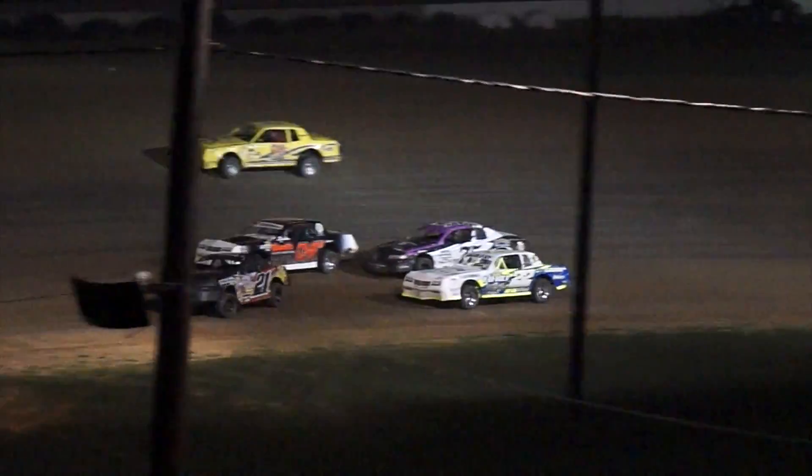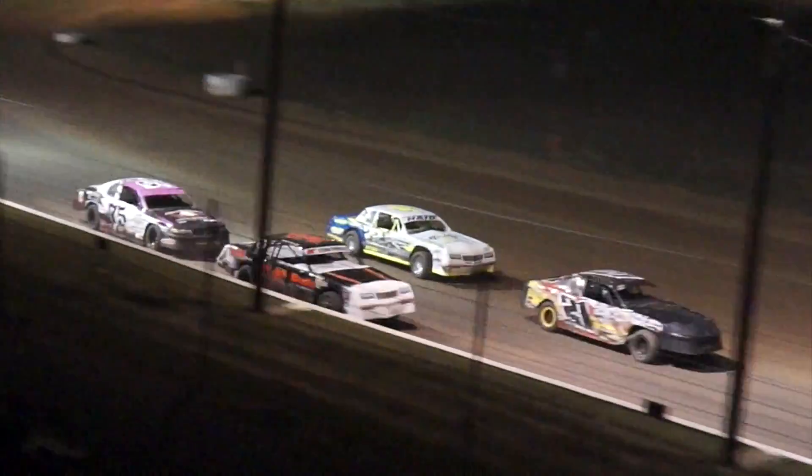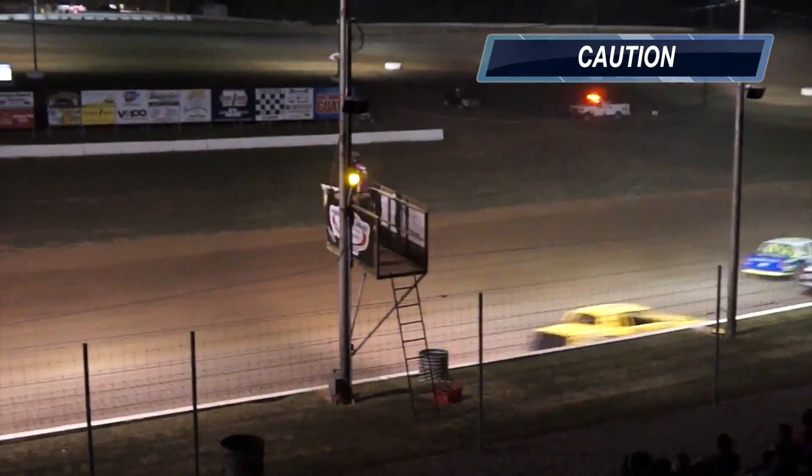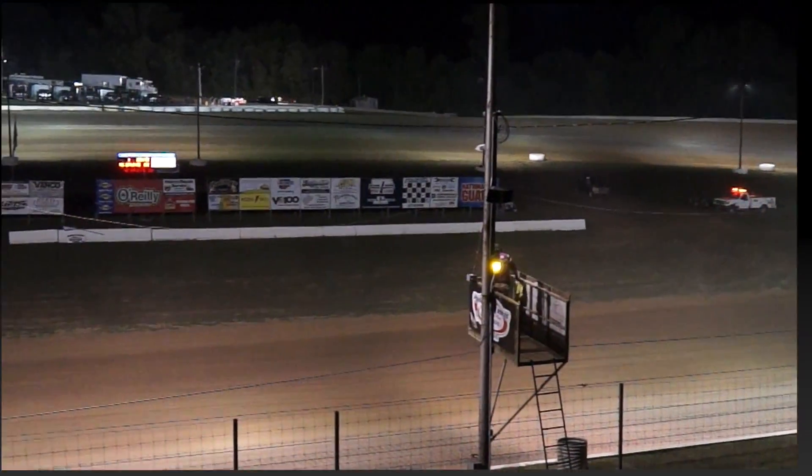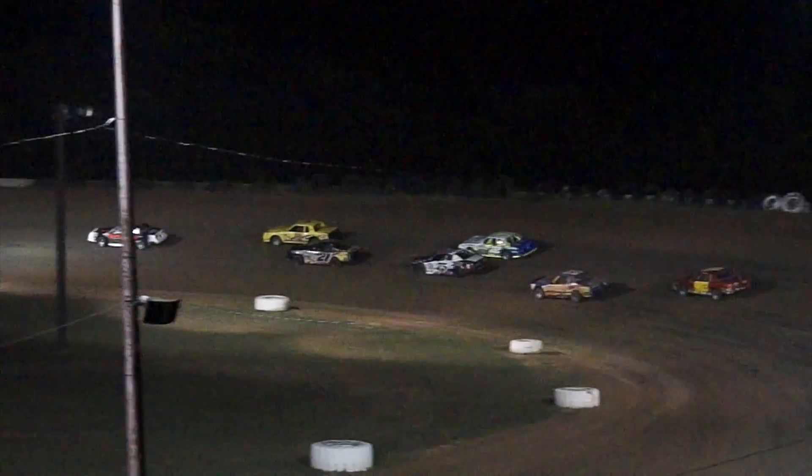Trouble again for the 0-3 of Fryderich. He's going to pull to the top and stop. That'll bring out another yellow — his second yellow of the night. He'll be done in this A-Main.